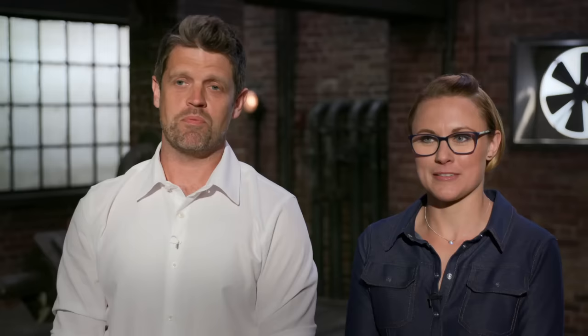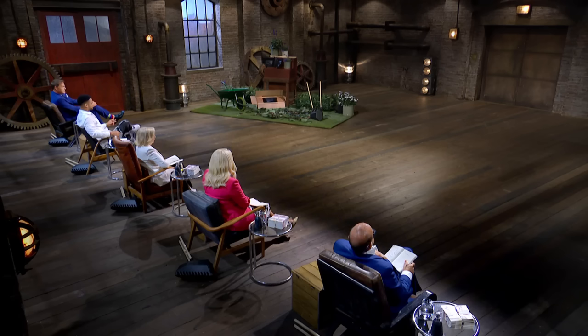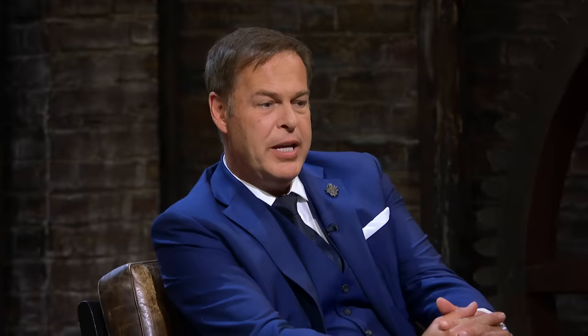We're bringing in a device that should hopefully help gardeners across the world and make their life easier. A leaf collector? You could just go down and pick them up by your hands, couldn't you? Do you do that, Peter? Do you pick your own leaves up by hand? No, I've got lots of people in my estate that do all of that work for me.